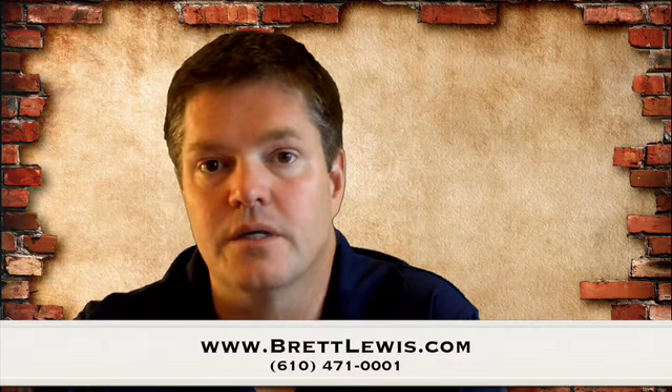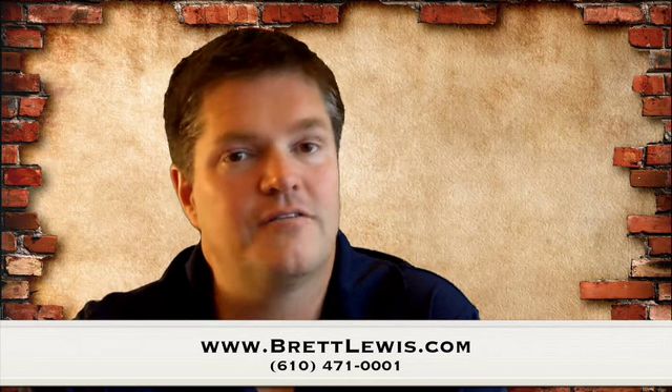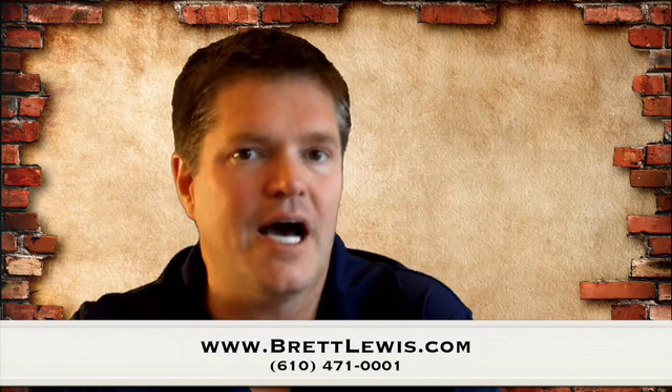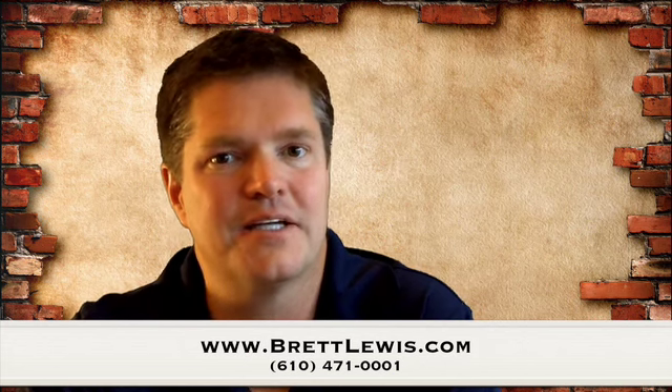Fill everything out. Claim the listing. If you have any questions, or if you'd like us to do the optimization for your Google site for you, or if you'd like a website built, or content distributed for you, give us a call at 610-471-0001 or visit our website at BrettLewis.com. Thank you.